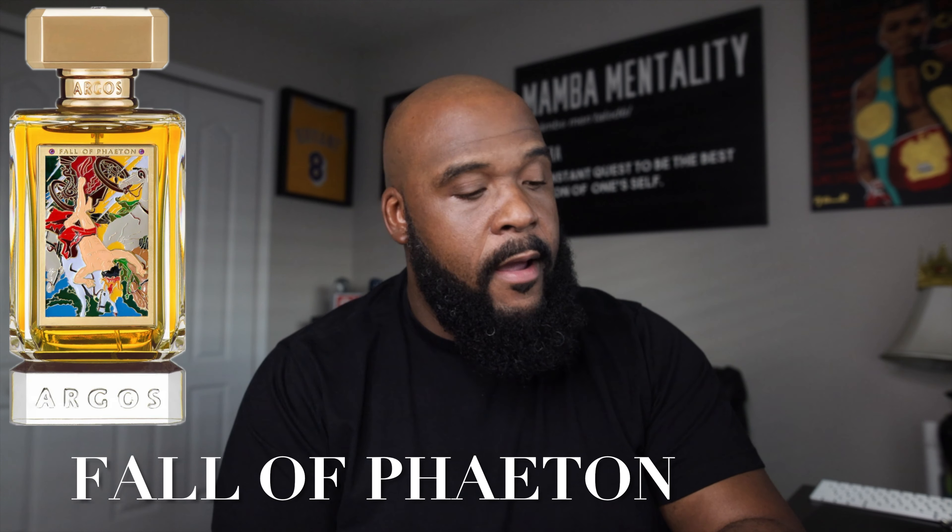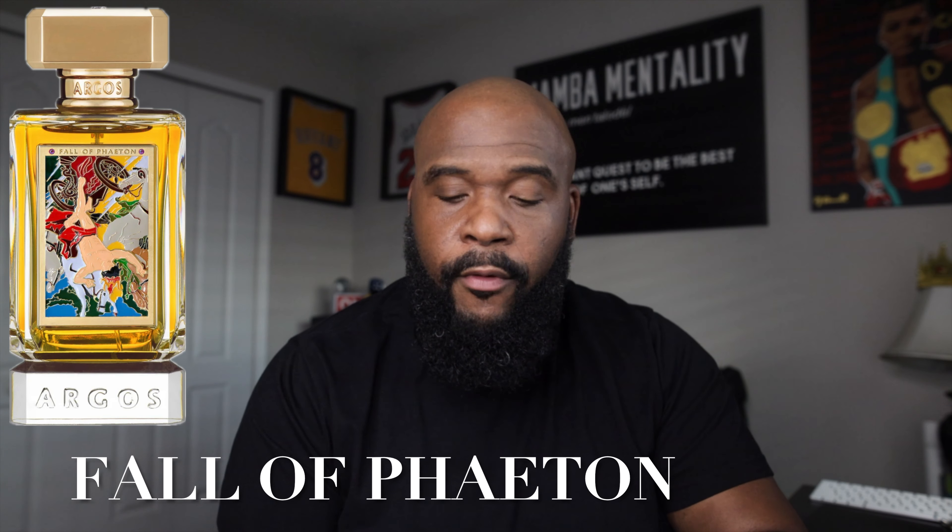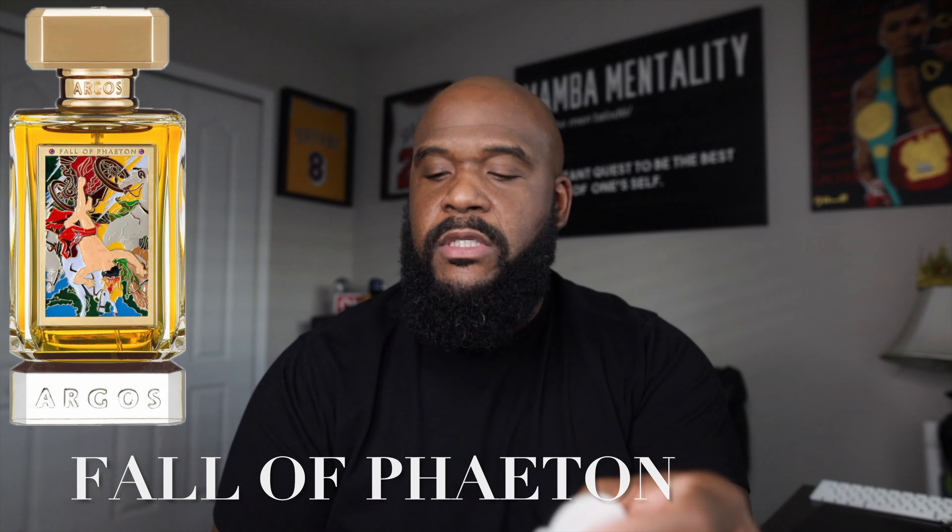First up we're going to go with Fall of Phaeton — first impressions, raw impressions. I'm going to spray it quite a few times and we'll see what we get. I haven't looked up the notes. I did see Ross and Justin Copeland's live stream so I'm familiar with the conversation, but those are the only two I've seen talk about it.